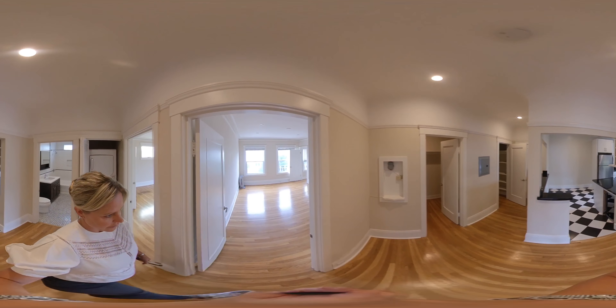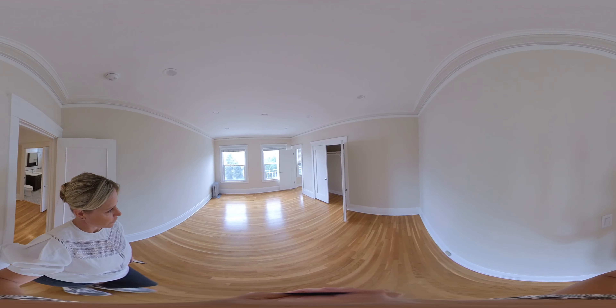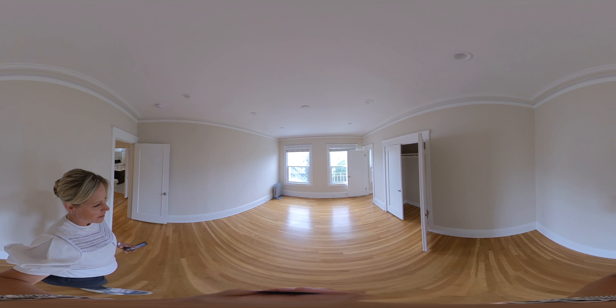And that is 1671 Lombard, apartment 9 in Cow Hollow.